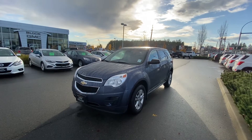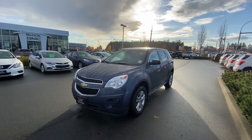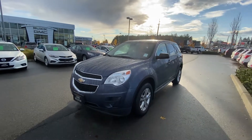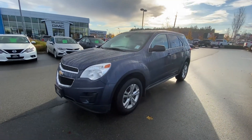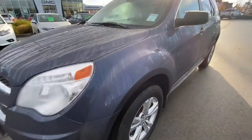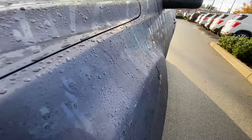Hey there, it's Chad here with Laird Wheaton GM in Nanaimo. I've got this beautiful 2014 Chevrolet Equinox all-wheel drive. It's in great shape and a nice dark blue in color.